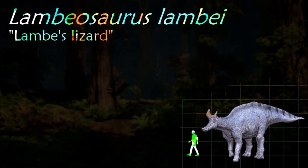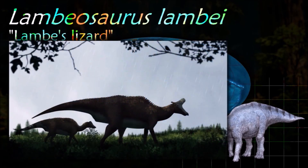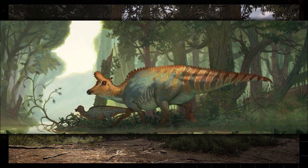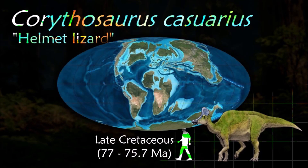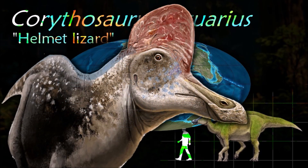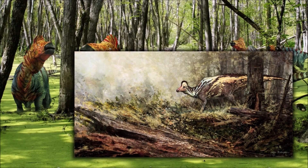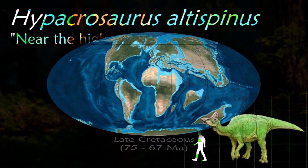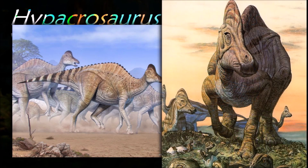Lambeosaurus had a distinctive crest on the top of its head, and its nasal cavity ran back through this crest, making it mostly hollow. Many suggestions have been made for the function of the crest, including housing salt glands, improving the sense of smell, or acting as a resonating chamber for making sounds. It was quite similar to Charonosaurus in everything but the form of the head adornment. A specimen has been preserved with its last meal in its chest cavity, which contained remains of conifer needles. The discovery of tooth marks in the fibula of a Hypacrosaurus specimen inflicted by a tyrannosaurid bite indicated that hadrosaurids were either preyed upon or scavenged by large theropods.